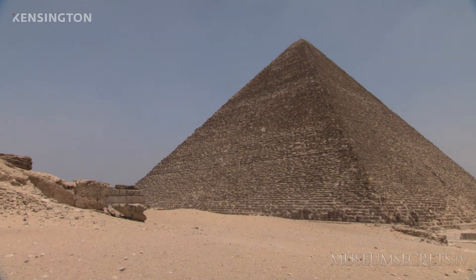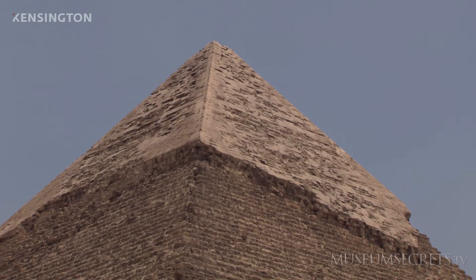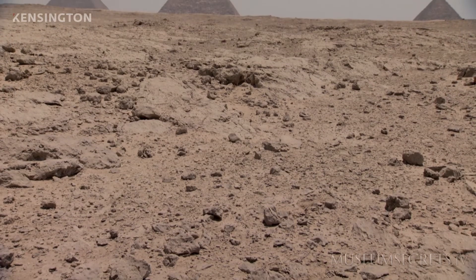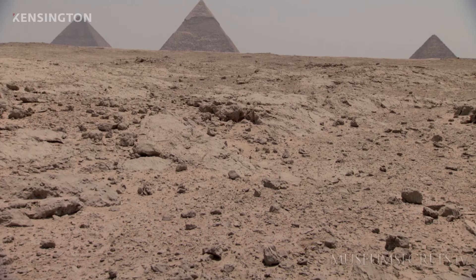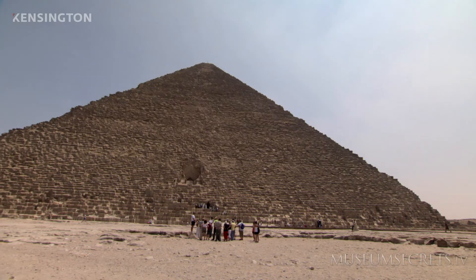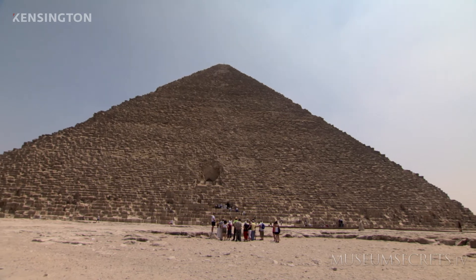Owing to erosion and the loss of its Pyramidion, the height of the Great Pyramid has come down to 138.8 meters. The total mass of the Great Pyramid is estimated to be 5.9 million tons, while its volume is said to be roughly 2,500,000 cubic meters.